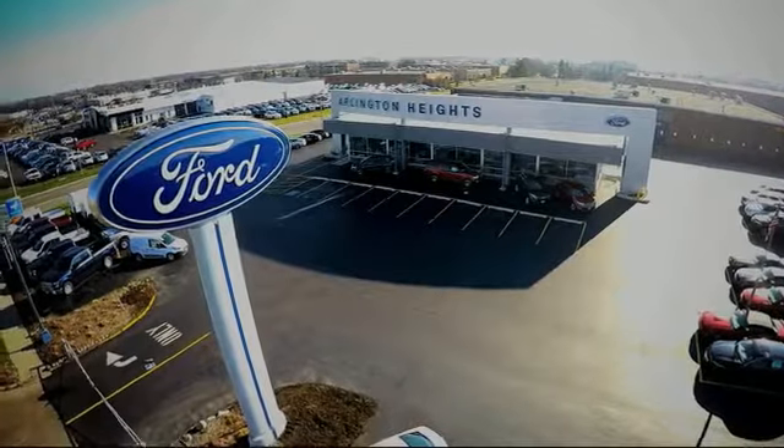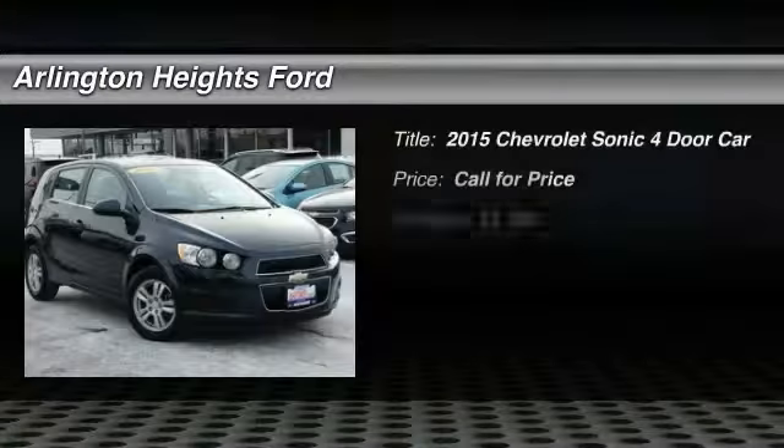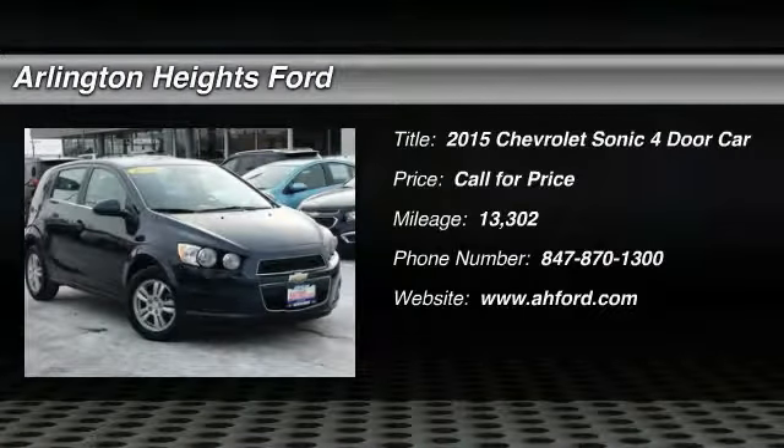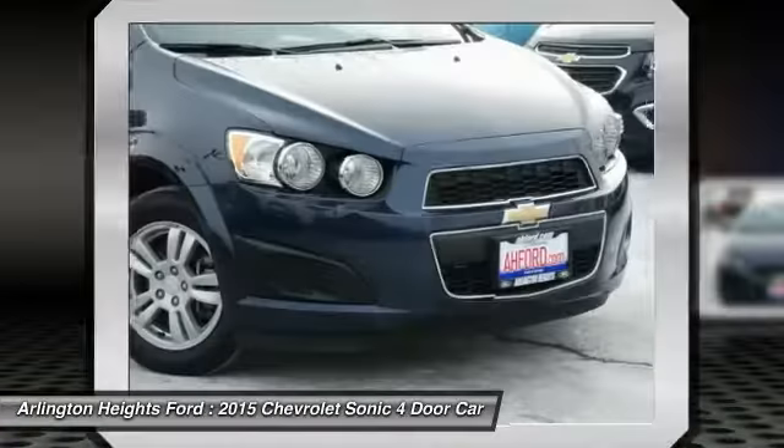For the best price, selection, and service, visit Arlington Heights Ford. The 2015 Sonic. The taut, strong body lines and powerful stance of Chevy Sonic allude to the power you'll find under its hood.